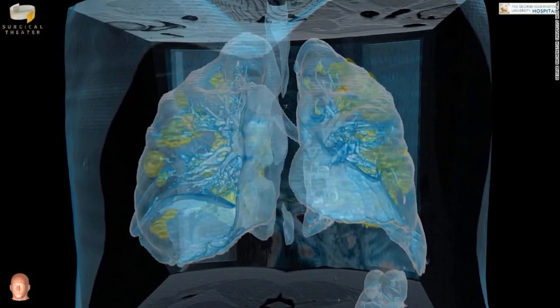A video shows the lungs of a man who had been asymptomatic a few days earlier. Now the patient has COVID-19 and his lungs are failing to function properly, said Dr. Keith Mortman, the chief of thoracic surgery at George Washington University Hospital.